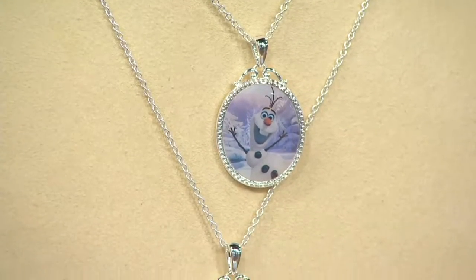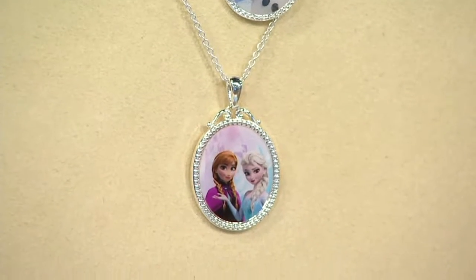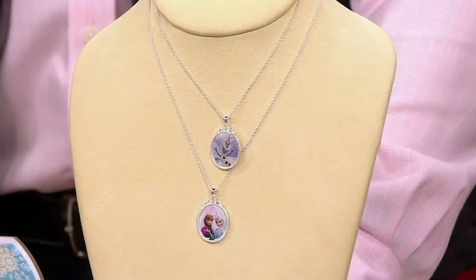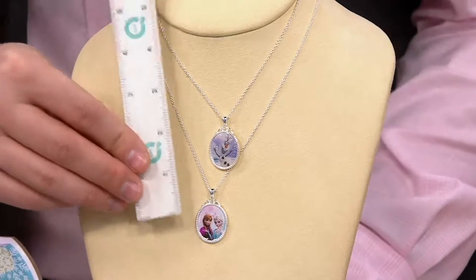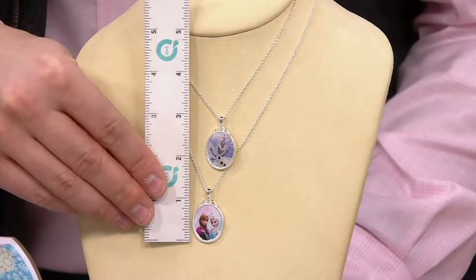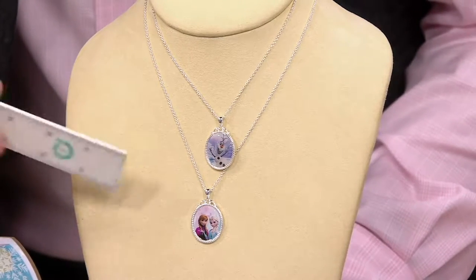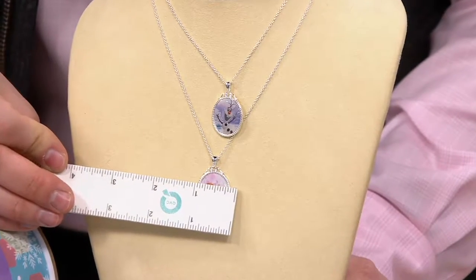That's the Academy Award winning score, and today at four easy payments of $2.50 you can get that beautiful Anna and Elsa in silver tone or the Olaf. The pendant measures about one and a quarter inch in length from the top of the bail to the bottom, and three quarters of an inch in width — it's a really great size.